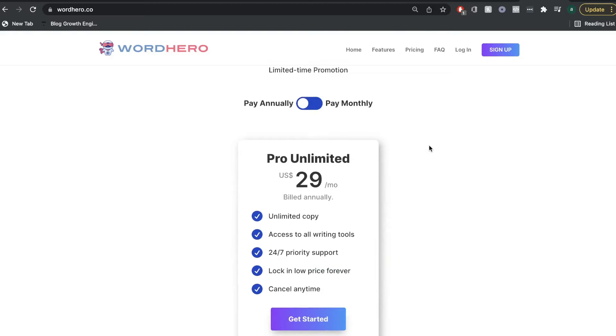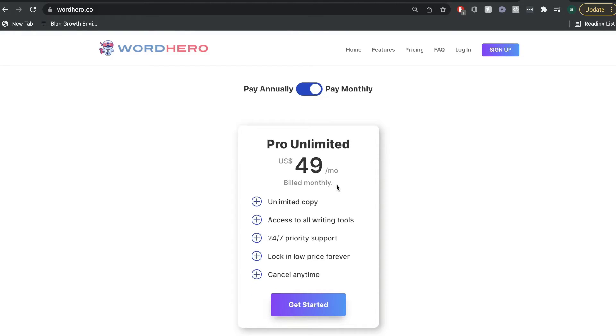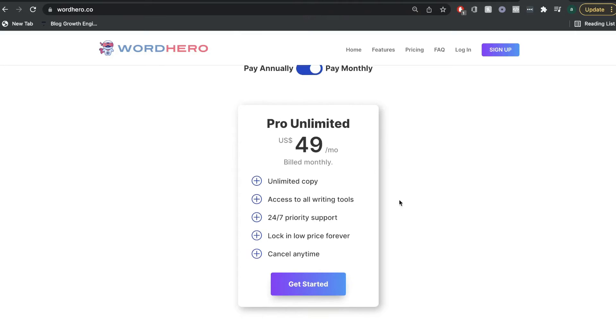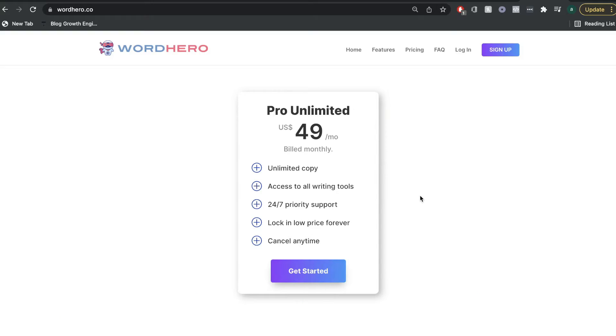Now if we take a look at WordHero, the monthly plan is $49 per month USD, which is obviously a little bit higher than Writer AI. But you have access to all of the features, tools, and templates, with unlimited copy for $49 per month. And if we compare this to other AI copywriters in the market such as Jasper AI, this is definitely on the lower end for unlimited AI copywriting.